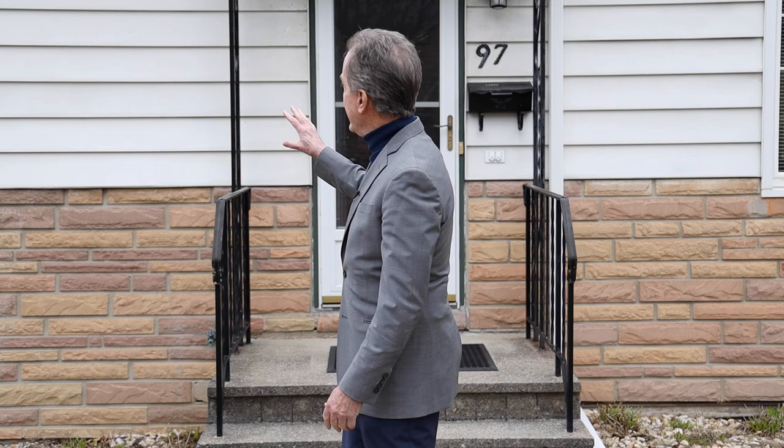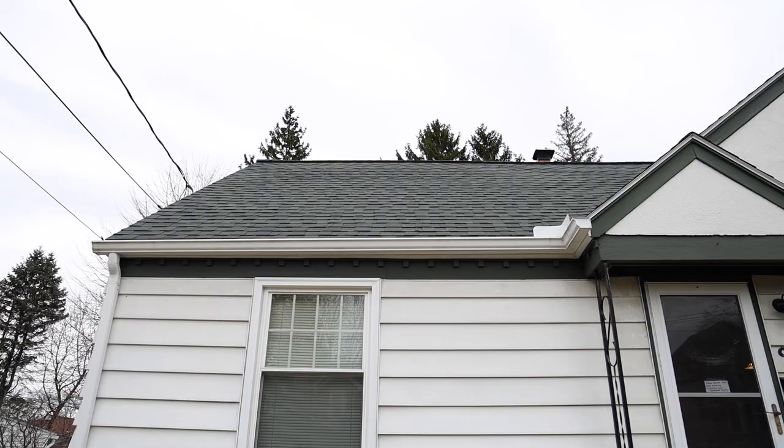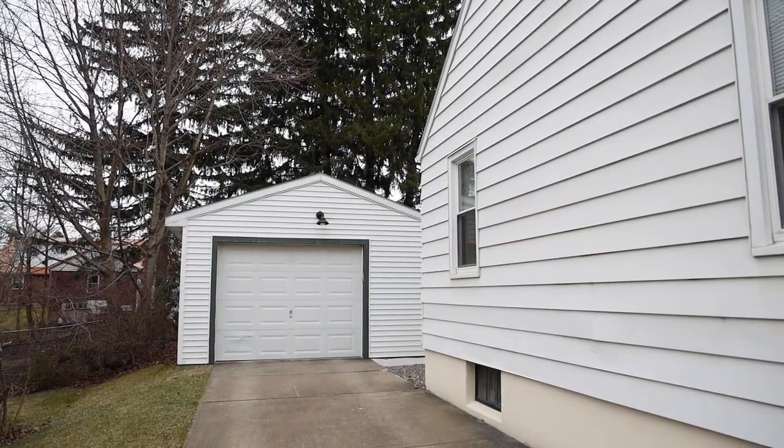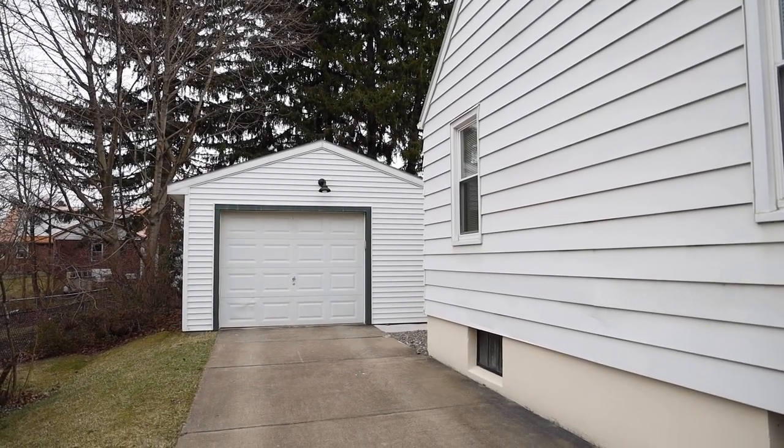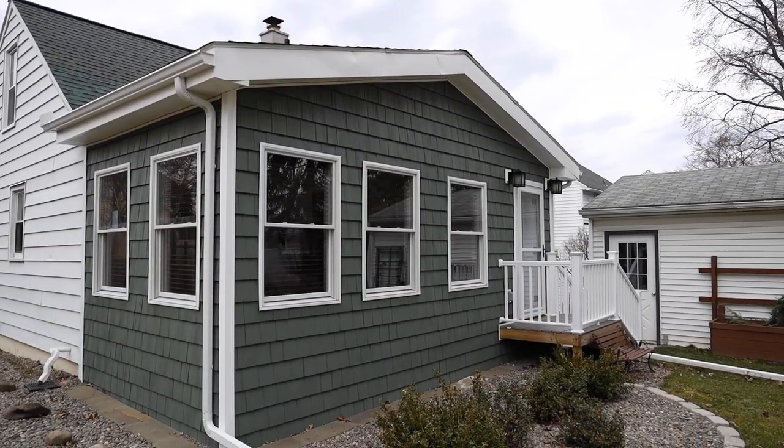It's been updated throughout and on the outside it's maintenance free. The roof is in beautiful shape. The driveway is concrete, which is a favorite of mine. It's got a one-car garage. All around the property everything is in perfect condition, and inside you're gonna like it even more. Let's go in and take a look.